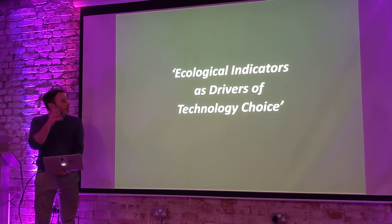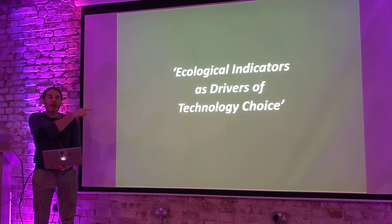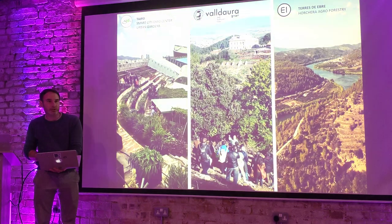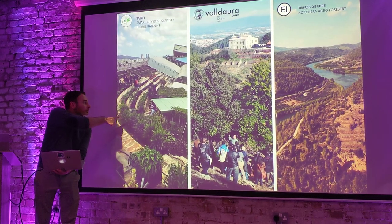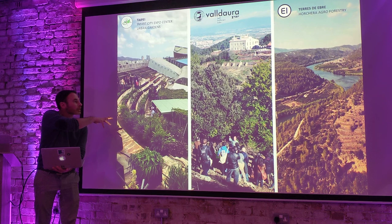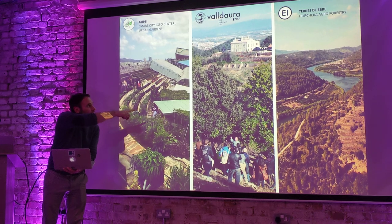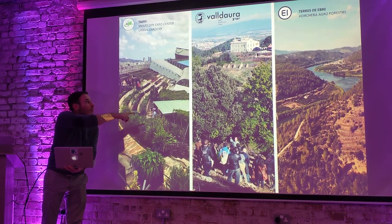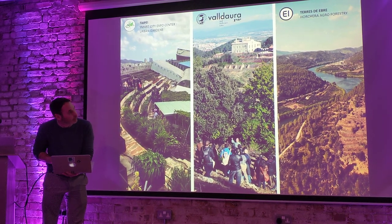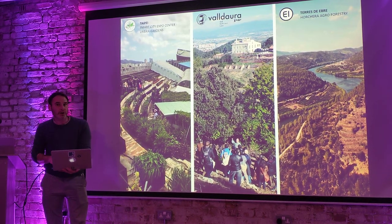I'm interested philosophically in how we use ecological indicators as drivers for the way we make things. Ecological indicators are drivers of technology choice. I work in the Fab Lab in Taipei — the Expo Dom in the centre of Taipei — and I ran a university outside Barcelona, where the Green Fab Lab is. I was living in that forest for ten years, in a Land Rover. The far right one is my farm, in the further south of Catalonia.